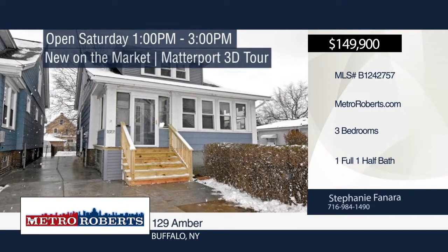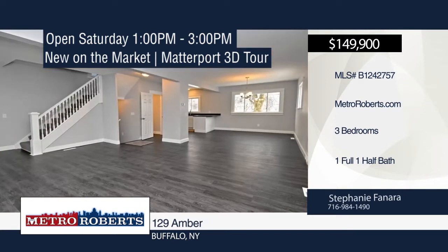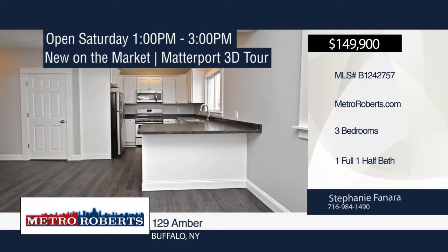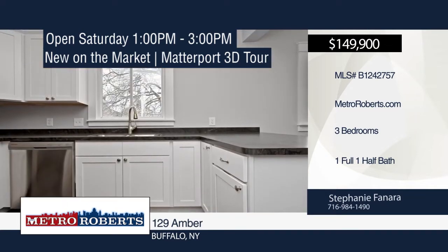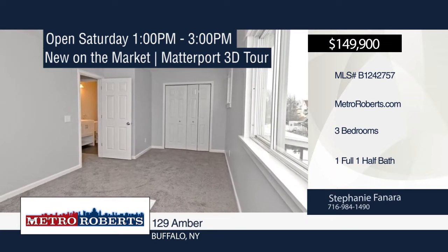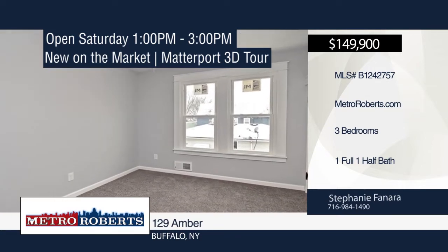Welcome to this three-bedroom, one-and-a-half bath, fully updated and move-in ready single-family home located right in the heart of South Buffalo. It boasts an open floor plan great for entertaining. The kitchen comes fully applianced. Outside you'll find a two-car garage, two driveways, and fenced-in yard. Updates include kitchen and baths, PEX plumbing, electrical, drywall, doors, furnace, hot water tank, waterproofed basement, windows, roof, gutters, concrete driveway, and front porch. Don't miss out on this beauty — it won't last long. Schedule a showing today with Stephanie Fanera.